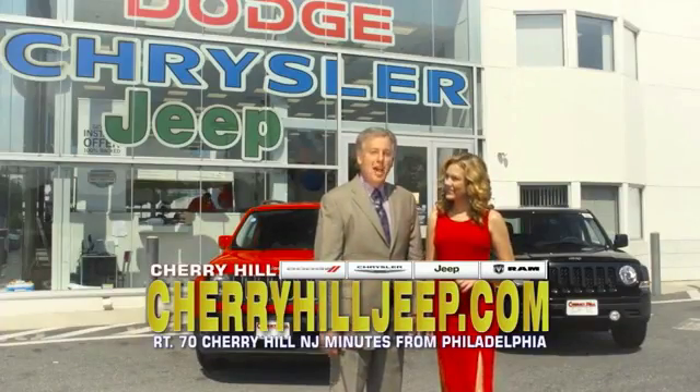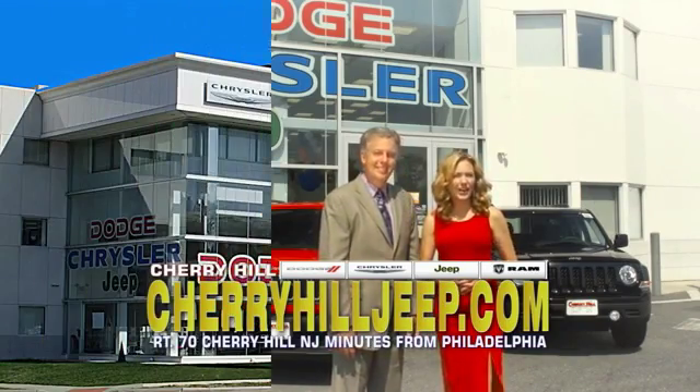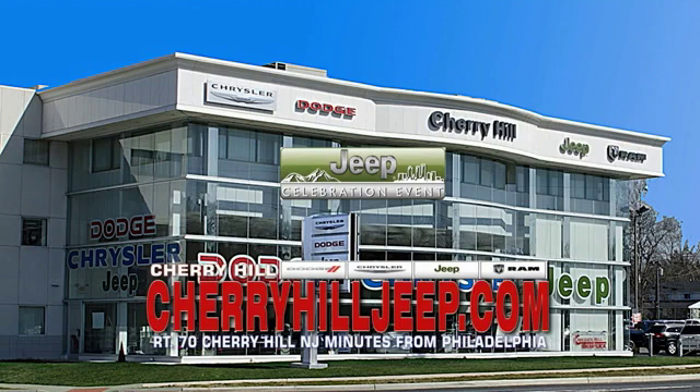We're located on Route 670, just minutes from Philadelphia. Or see our huge Jeep inventory online at CherryHillJeep.com.